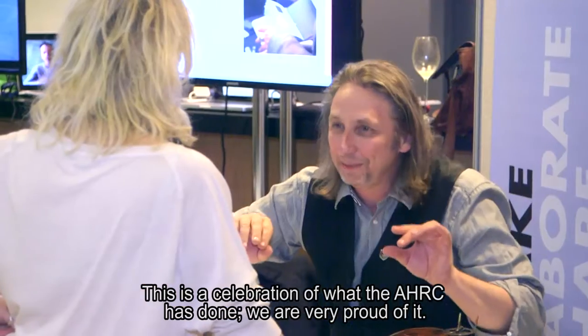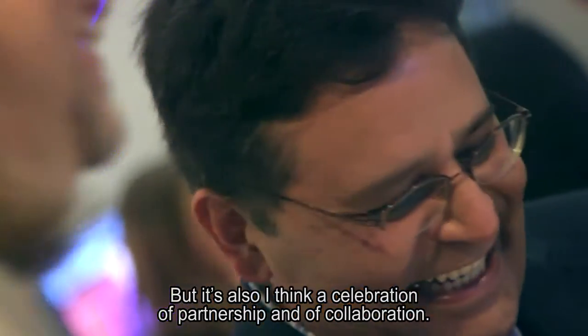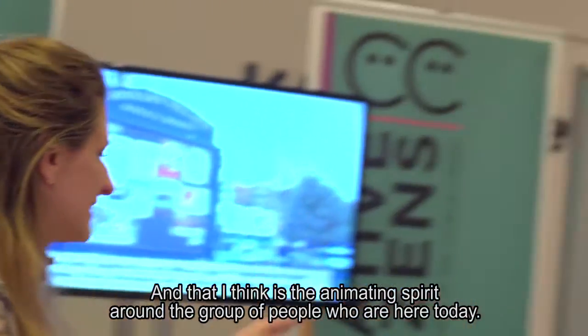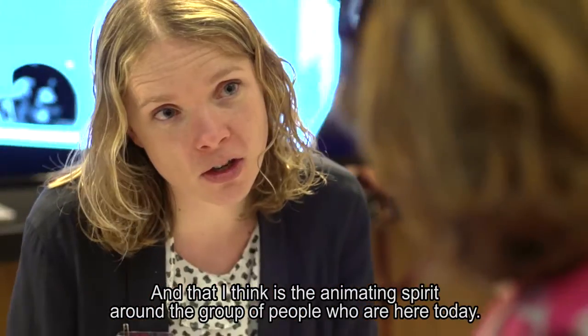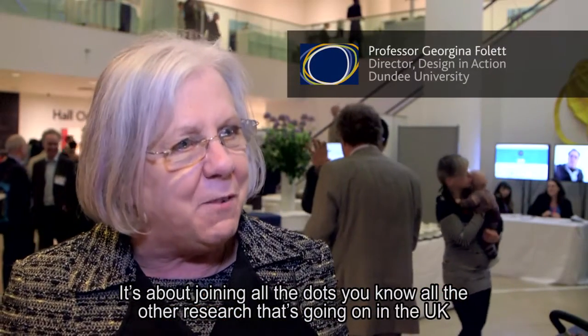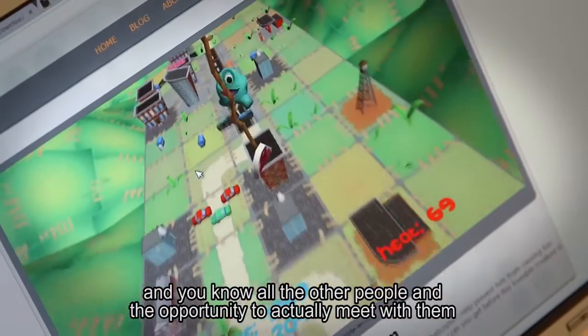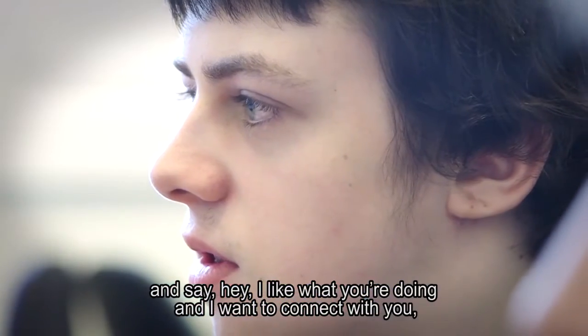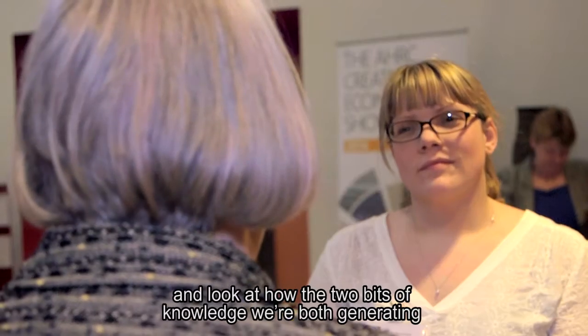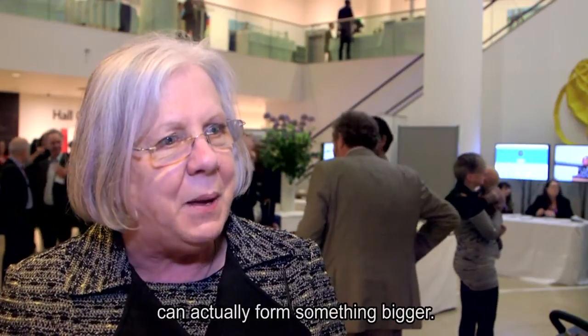This is a celebration of what the AHRC has done — we are very proud of it. But it's also a celebration of partnership and collaboration, and that is the animating spirit around the group of people here today. It's about joining all the dots — knowing all the other research going on in the UK and the opportunity to actually meet people and say, 'I really like what you're doing, I want to connect with you and look at how the two bits of knowledge we're both generating can form something bigger.'